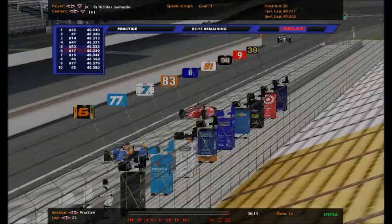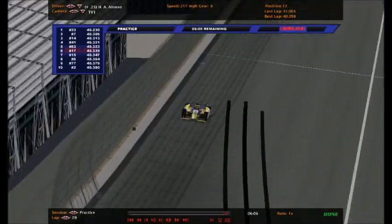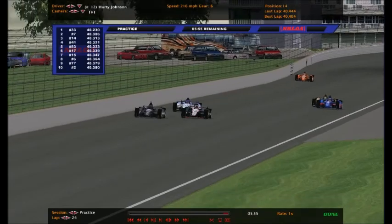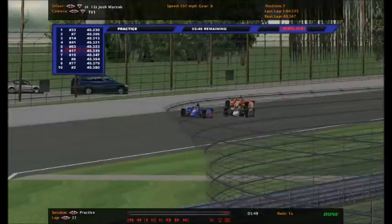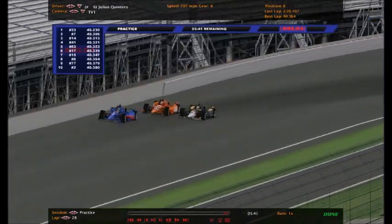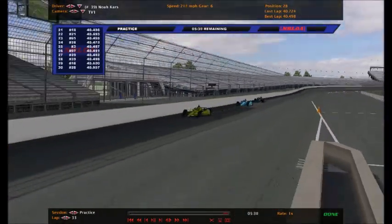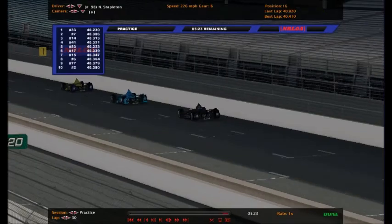The slowest guy out there is Elijah Gordon in the number 34. There he is - he's coming back out to run a few more laps before the session ends. Josh Marzak and Julian Quintero are coming back out onto the racetrack. Jesse Turner and Julian Quintero are side by side. Ryan Madden, and Noah Cars in the 39 - Cars is 28th, looking pretty slow unfortunately. Cameron Garlington is running 9th right now. Nathan Stapleton in the 98 is 16th.